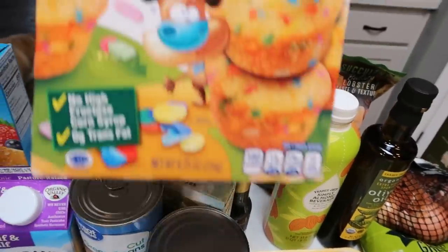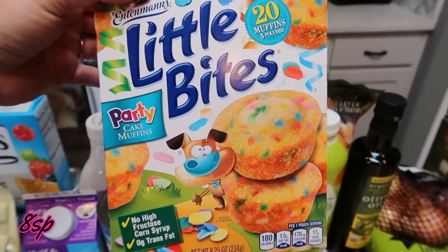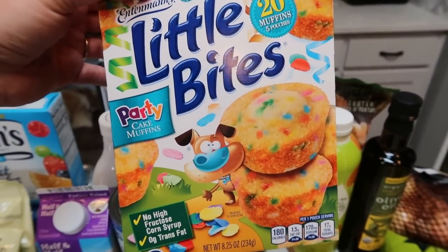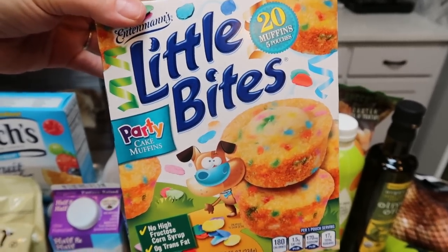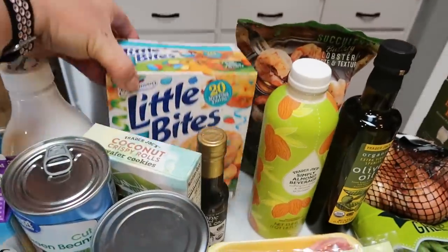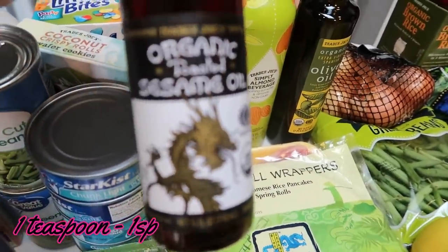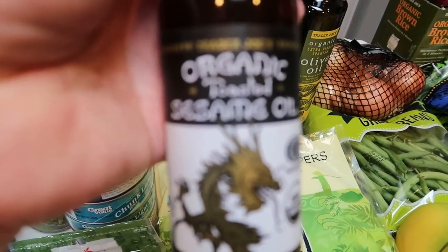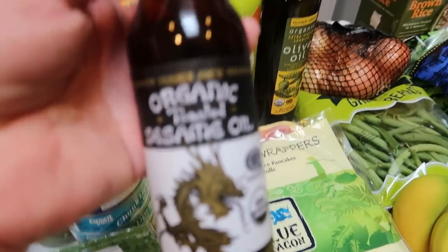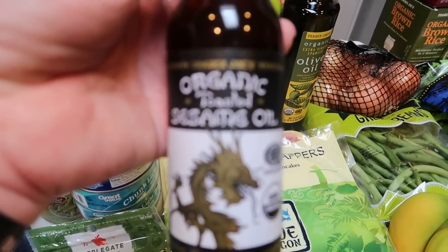I picked up a refill of the Little Bites party cakes for my husband's lunch — I like to show everything in my grocery haul because we all eat different foods, so I want to give you a variety and points for all types. At Trader Joe's, I also grabbed another sesame oil, and I was excited because they now have organic sesame oil — I'd never seen this before. The sesame oil I've always picked up from Trader Joe's has been non-organic, so I grabbed that.